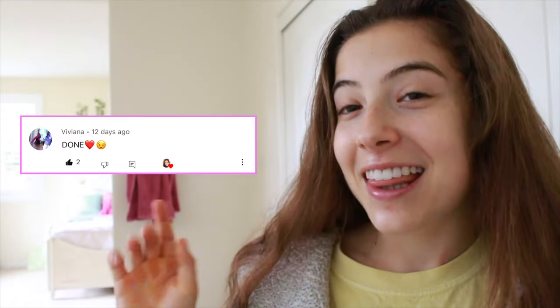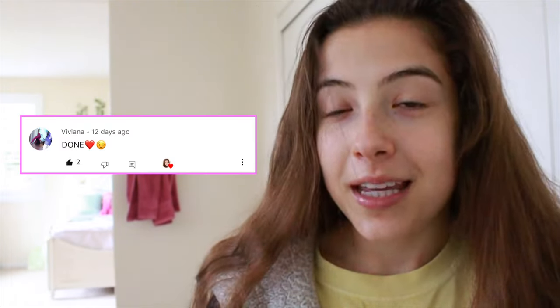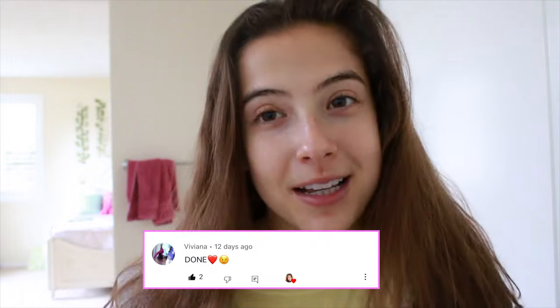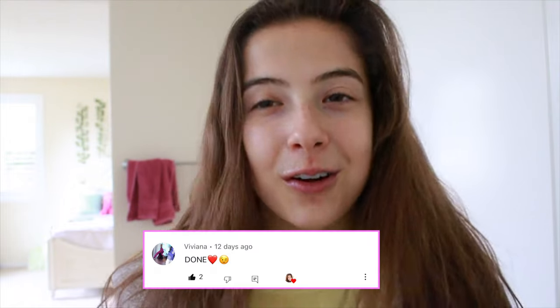I really hope you guys enjoyed this skincare routine. If you did, make sure to leave a like down below. This week's shoutout goes to Viviana — thank you so much for being the best subscriber in the whole entire world. You are amazing. If you want a shoutout in my next video, make sure to check the description down below for all the details. I will see you guys in my next video. Bye.